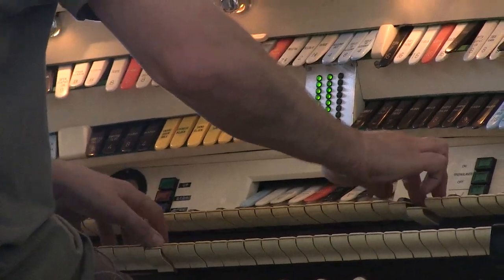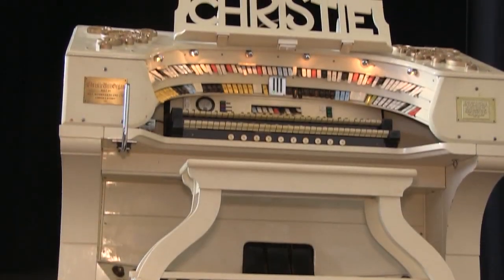This organ was built in 1928. Theatre organs are like an iceberg — what you see is only 10% of what's actually there. This is all very Phantom of the Opera as we head up to what are called the organ chambers.